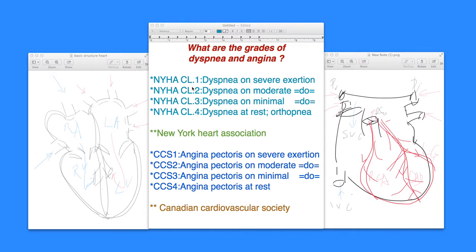Grade 1 is minimal — dyspnea on severe exertion, roughly 8 to 10 blocks when somebody walks on a flat surface and gets short of breath. Normally you should not be short of breath walking 10 blocks, because your left ventricular function should sustain well, and the METs and VO2 — the amount of oxygen utilized per unit of myocardium or tissue — should balance out well.